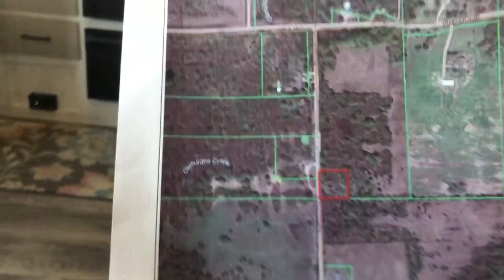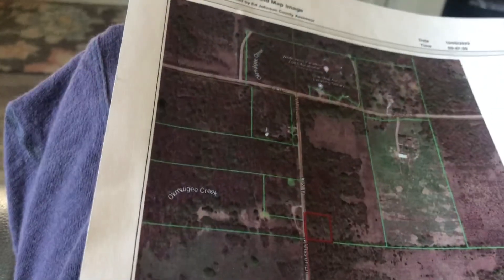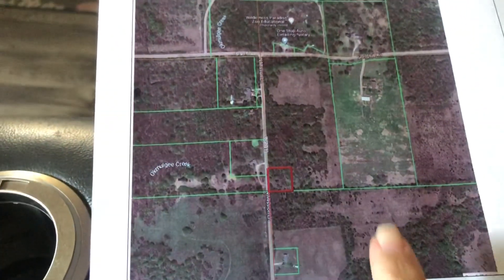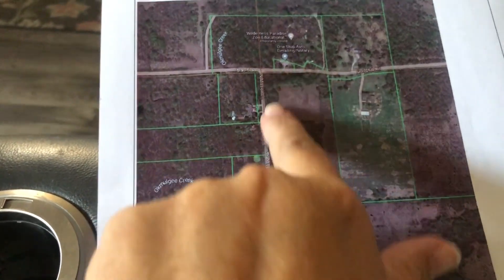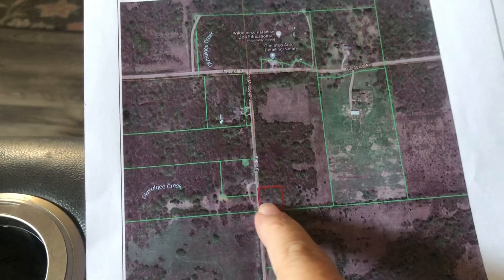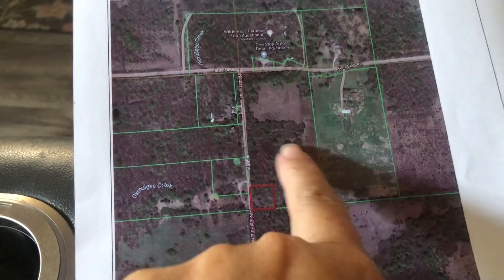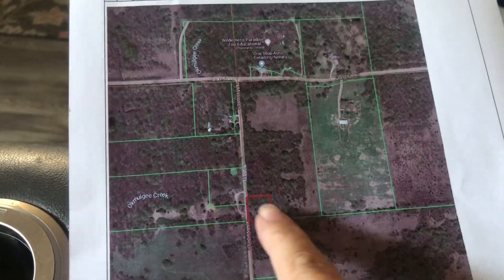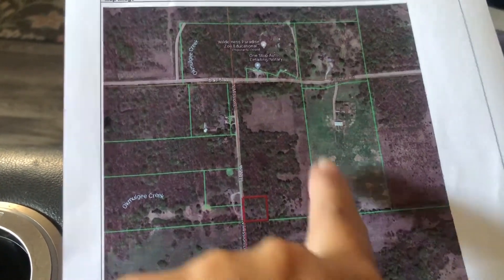Hey guys, I'm back. I got to the courthouse and got the information I was looking for. I'm going to turn the camera around and let you guys see. Here is a map. I've got to try and keep you guys from seeing some personal information here, but basically this is our whole section, and then this little bitty section right here. Ours is 19 acres — I keep saying 20, but it's actually 19. So 19 acres with this would make the 20.